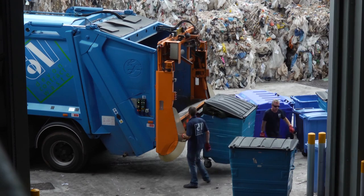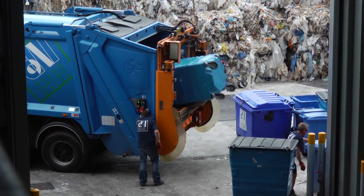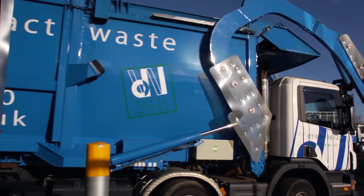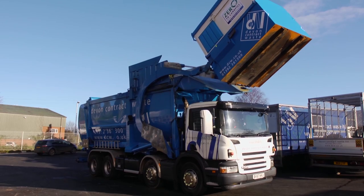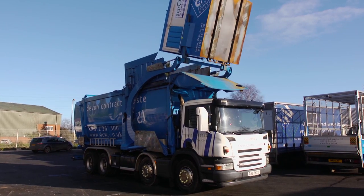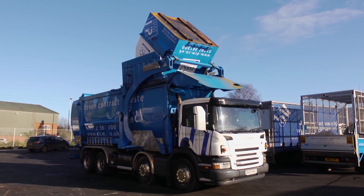As well as the landfill itself, the cost of picking up and transporting waste is high, both in monetary and environmental terms. Until now, it has been necessary to separate all waste types before collection and transport it in different vehicles. Uniquely in Devon, DCW can now pick up the majority of your waste in one go, saving you time and money and reducing the carbon footprint of your collection.